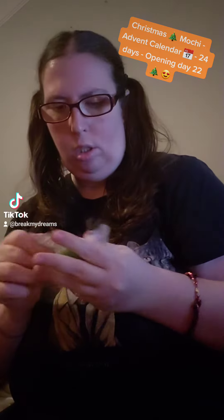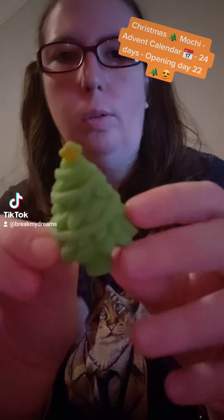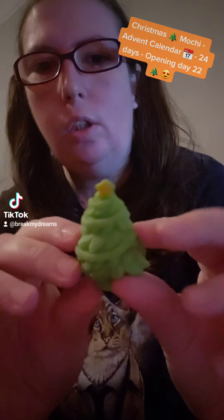We got the 22nd open. I don't know what it is — it's a green thing. Oh! It's another little Christmas tree. Look how cute. That's another Christmas tree.